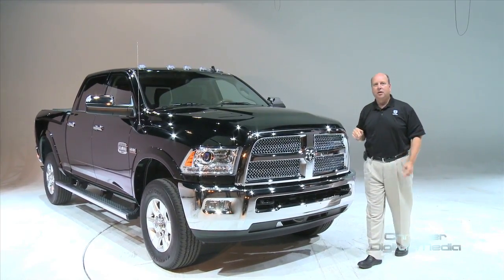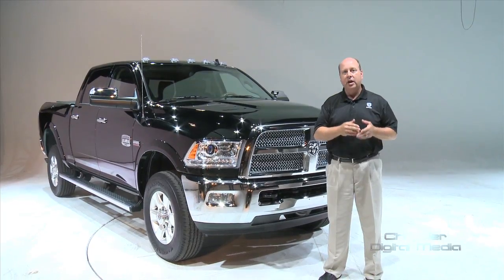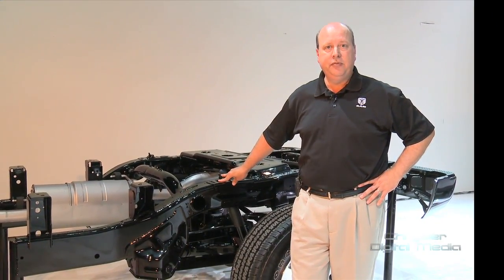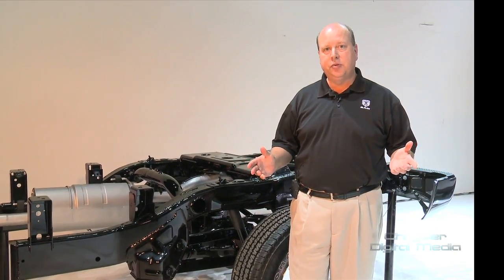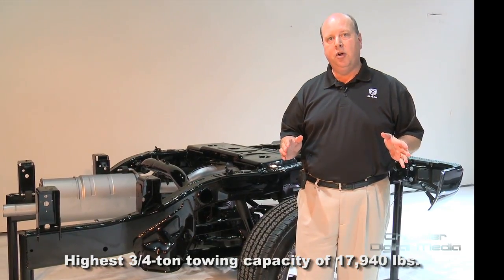This outstanding new engine comes with an outstanding warranty: five-year, 100,000 miles, like all Ram powertrains. In 2009, we launched the Ram 1500 and shocked the industry with a link coil rear suspension. There were skeptics, but we proved them all wrong.